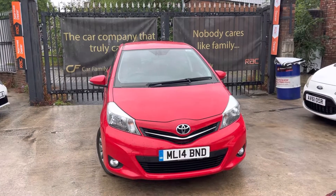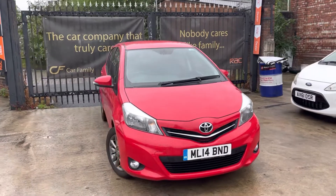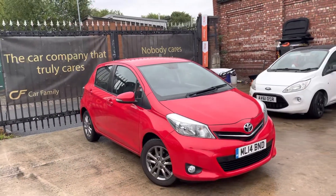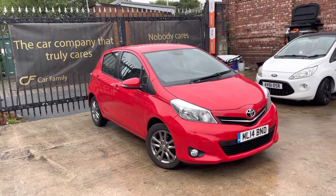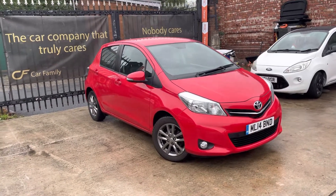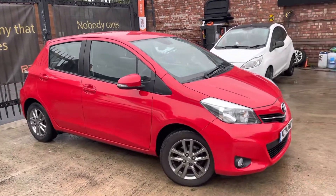Hi, Toyota Car Family here, just showing you the newest addition to our stock. A lovely red Toyota Yaris 5-door 14-plate. This car has got everything going for it. It's in near-perfect condition, bodywork-wise and interior-wise. It's got two remote keys with the car, full service history and a long MOT till next March. Literally everything you'd want from a second-hand car, especially if you like the colour red.